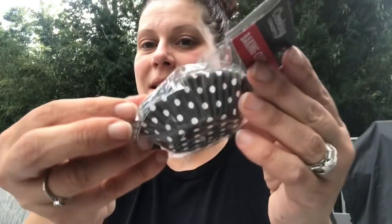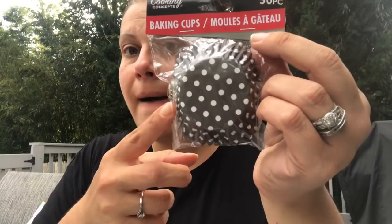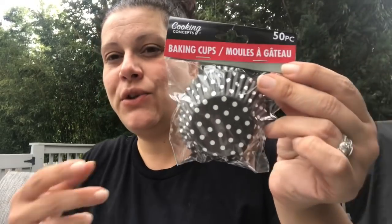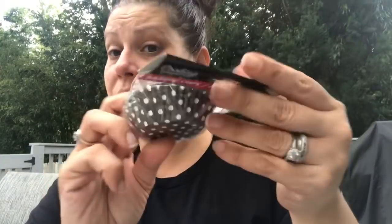I found these by Cooking Concepts — a 50-count of larger cupcake papers. They had black and white polka dot, red, and gold in both mini and full size — I was shocked they were both 50 counts. I grabbed the set because they also make adorable rosettes in paper crafting.